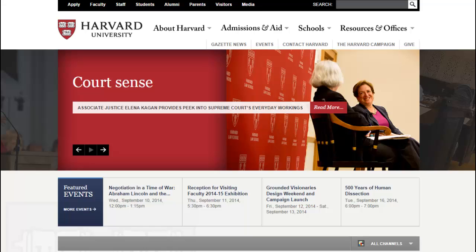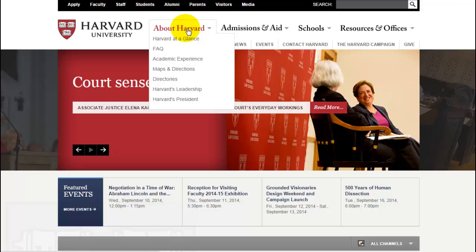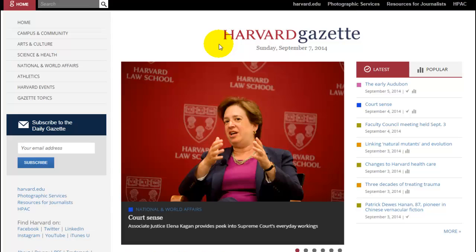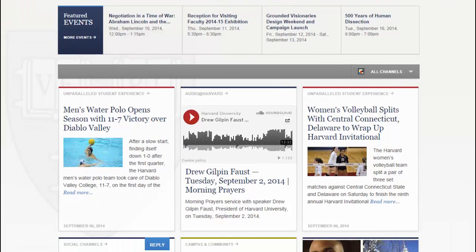Harvard University is another one. You'll notice that they have multiple menus — this is obviously an educational site. On the home page they have several different types of modules, which are these boxes, all set up with different features, so there's a lot going on.